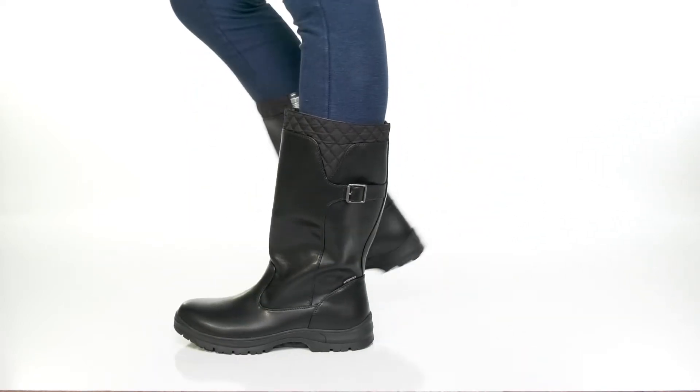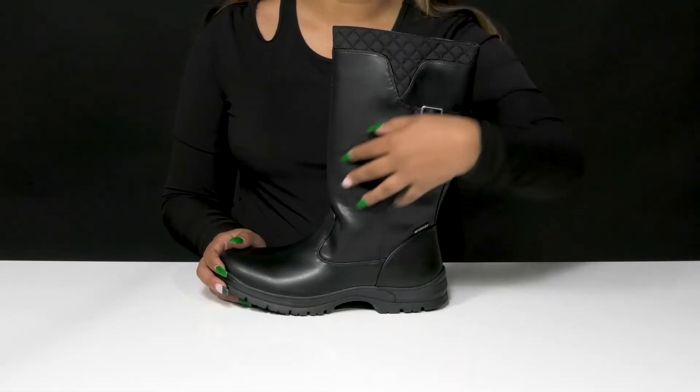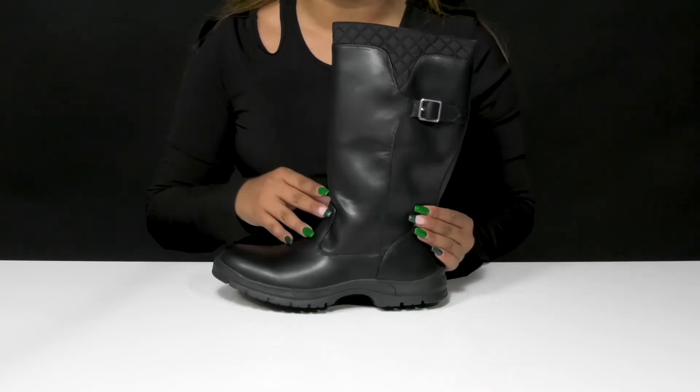Give yourself a unique fall look when you rock these boots by Tundra. You'll absolutely adore this beautiful man-made upper that gives you a wonderful leather-like appearance, adding a sleek and chic style with a bit of a glossy shine.